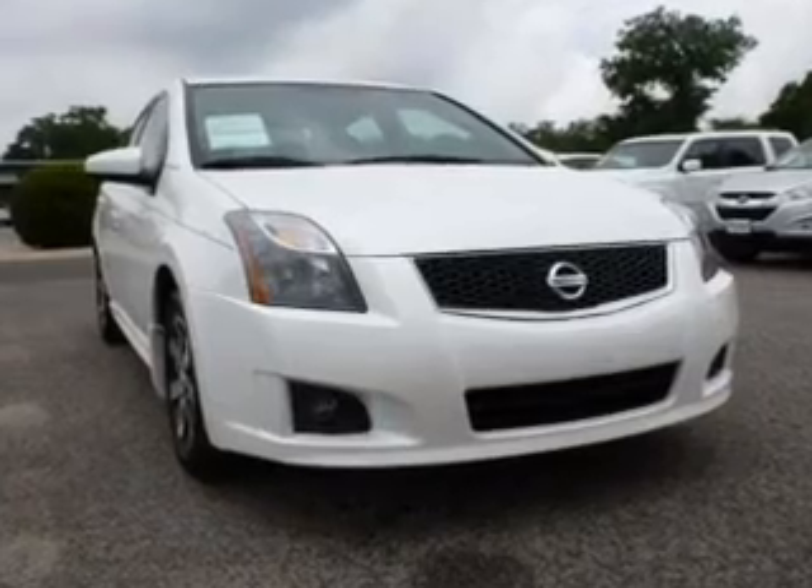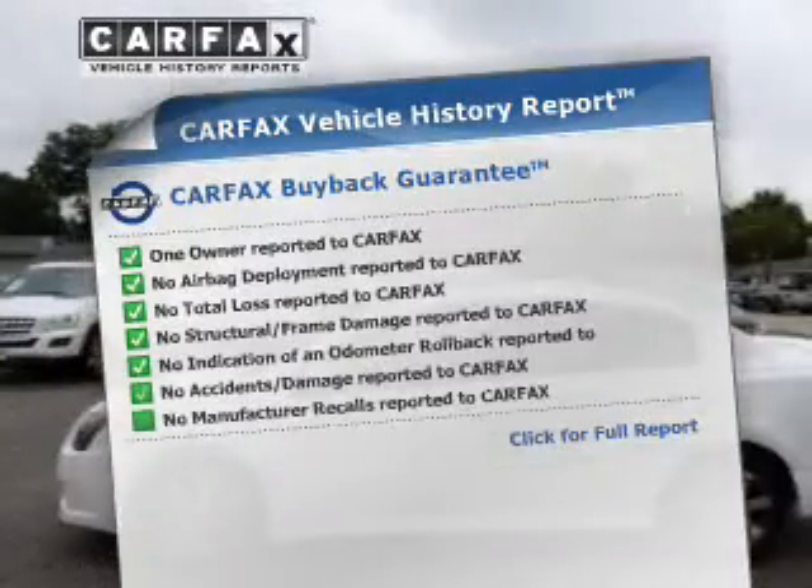Brake safely with the anti-lock braking system. Carfax is offered to provide you with peace of mind.